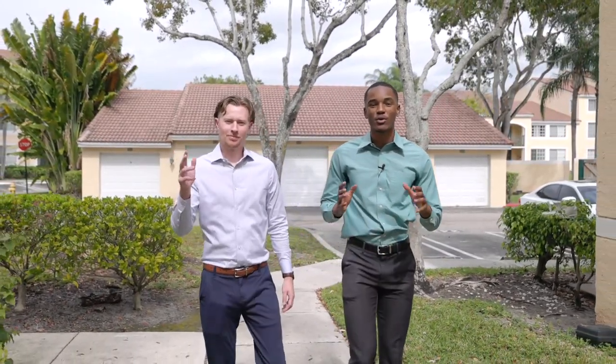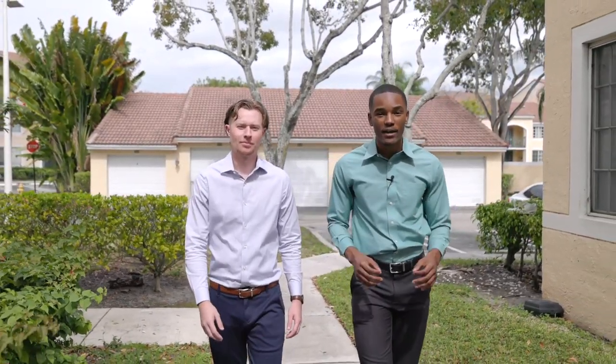Hi there, I'm Walton and this is Cody and today we're going to be showing you this amazing three-bedroom, two-bath condo in a gated community. Let's take a look.